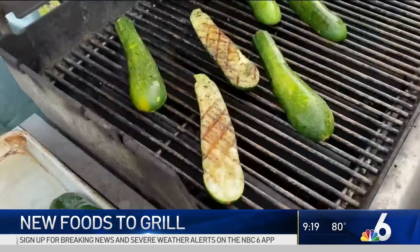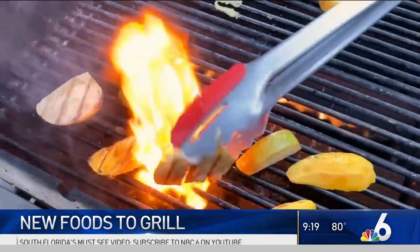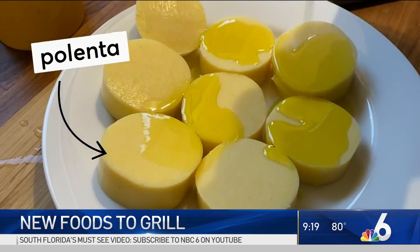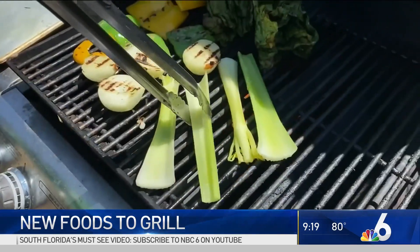You can actually grill leafy greens just like you can anything else. Grilled veggies like eggplant, zucchini, and onions are all good go-to options, but you can expand your non-meat choices to create interesting tastes and dishes like grilled polenta with roasted tomatoes.